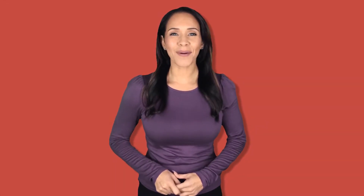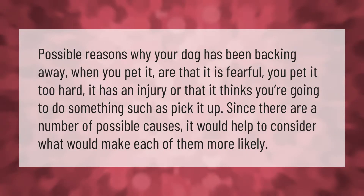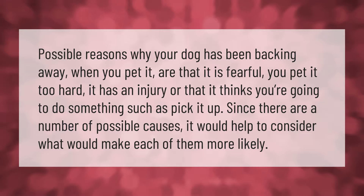Possible reasons why your dog has been backing away when you pet it are: that it is fearful, you pet it too hard, it has an injury, or that it thinks you're going to do something such as pick it up. Since there are a number of possible causes, it would help to consider what would make each of them more likely.